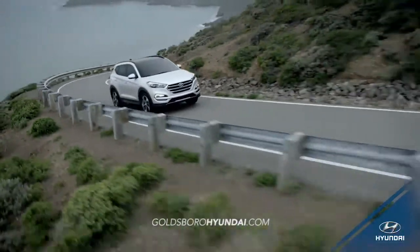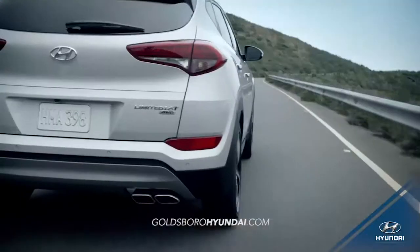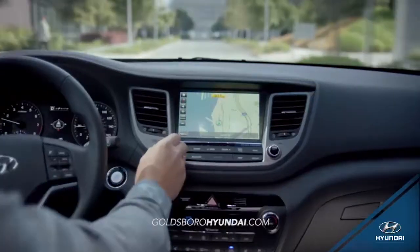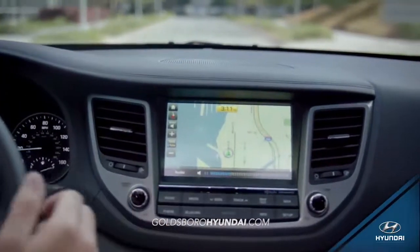With Tucson, life is just more convenient. Cutting-edge technology like the hands-free liftgate and 5-inch color touchscreen audio and navigation systems